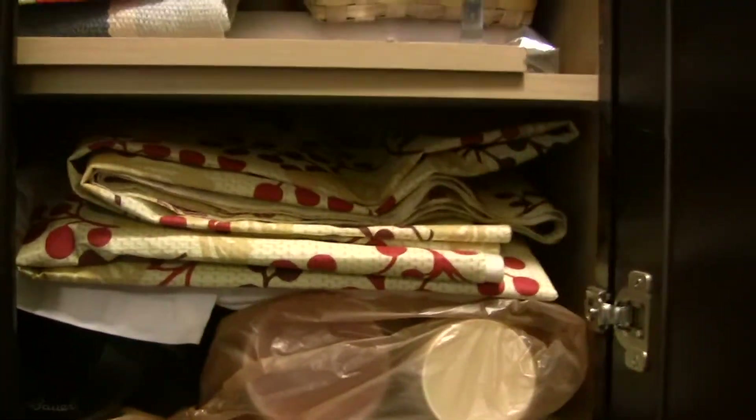Oh, that's the other tablecloth we got. That's the laundry room — it's really convenient having it right here by the kitchen because I can have dirty towels or something and just go over here and throw it in the washing machine. It's really nice.